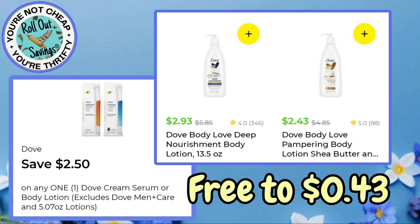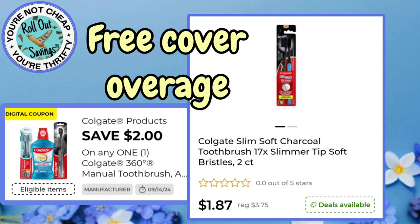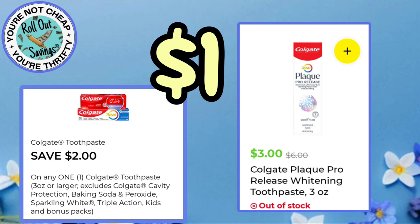Up next, we have these two Dove items. As you can see, they're marked down, and there's a $2.50 coupon, so it'll be anywhere from free to $0.43. If you have an old system, you will get overage — you need to cover that overage. If it is a new system, it will just make the item free. If you can find the two-pack of the Colgate Slim Toothbrushes, they're $1.87 with a $2 coupon, so free with overage.